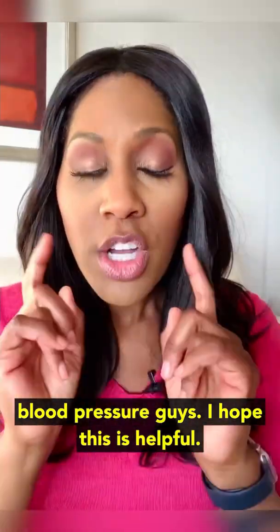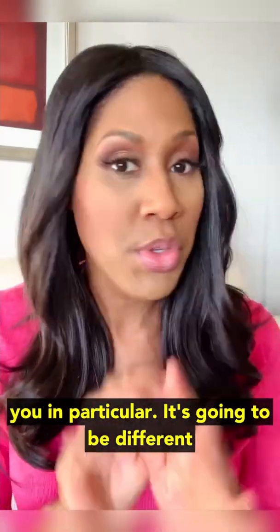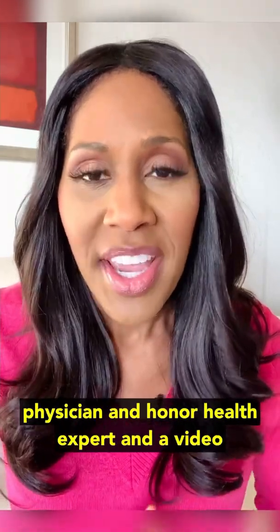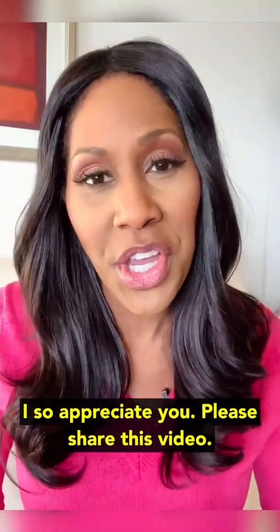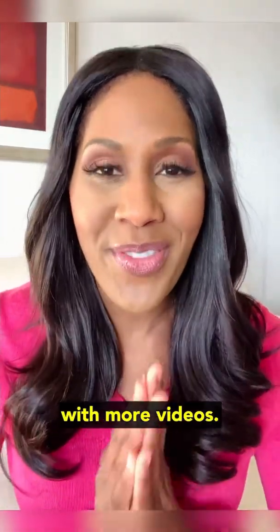I hope this is helpful. Talk to your doctor and find out what's right for you in particular — it's going to be different for every single person. I'm Dr. Jen Caudill, a practicing family physician, an on-air health expert, and a video creator. Please like and follow my page if you haven't already. For those of you who send stars, I so appreciate you. Please share this video — I want everyone to know. I'll be back soon with more videos.